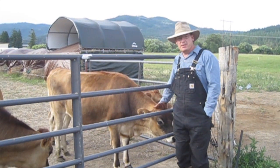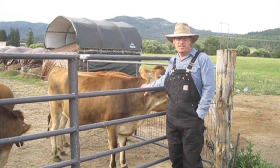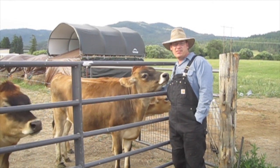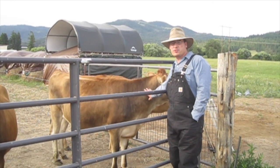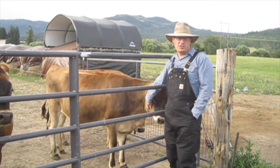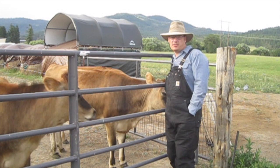We're breeding Buttercup today and we are using AI, which is artificial insemination. The other method is of course a bull, known as natural service. We don't necessarily have anything against having a bull — we might have one someday — but for our first round here, and especially because I'm not here all the time, we wanted to go with AI because we didn't want to have to raise a bull at the same time we were raising these girls.